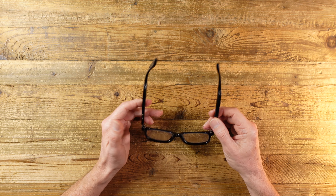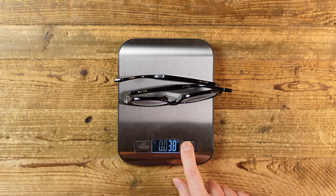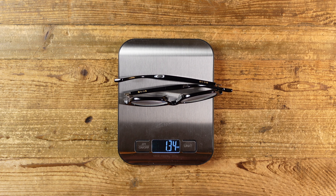A full charge will give you 20 hours of standby time, which I think is pretty good, and about four hours of continuous use, which I think is okay. Although they do charge quite quickly — particularly the new model, which charges in only 10 minutes. In terms of weight, these are super light, weighing in at just 38 grams, which is 1.34 ounces.